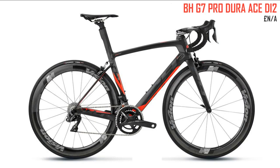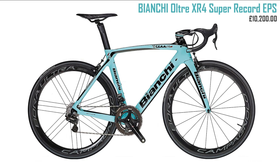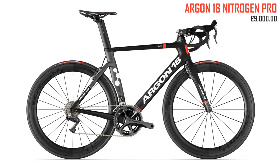Next up the BH G7 Pro Dura-Ace Di2 — couldn't find a price for this, and the pictures on their website are really small and compressed, which is a shame. I don't understand bike manufacturers who don't put crisp, beautiful images of their bikes on their websites — it just makes me think they don't care enough. It's an interesting-looking bike though, almost a blend between the Bianchi and the BMC, combining a modern look with a more curvy aesthetic.